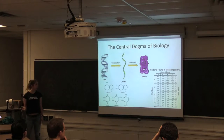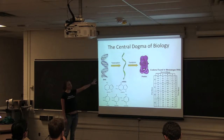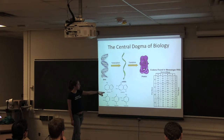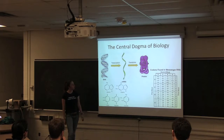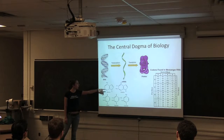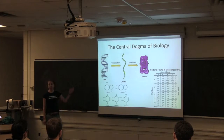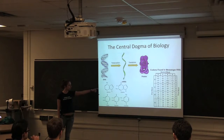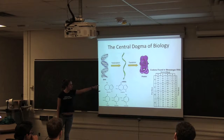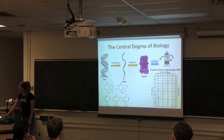Many of you have taken high school biology and are probably familiar with the central dogma. Basically, all the information in genetic code is stored as DNA, which is made up of four chemical base pairs. Through a process known as transcription, that gets transcribed into messenger RNA, which is made up of three of the same base pairs as DNA, as well as uracil. Then that mRNA gets translated into protein via a codon table. So three U's in a row gives you either phenylalanine or leucine. These proteins are the robots.